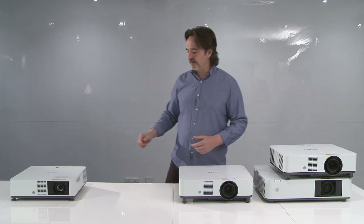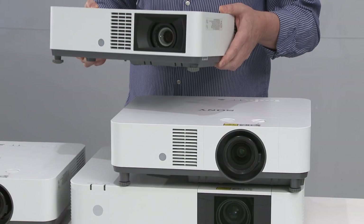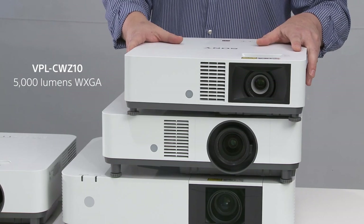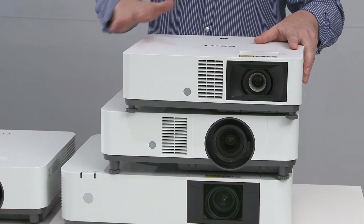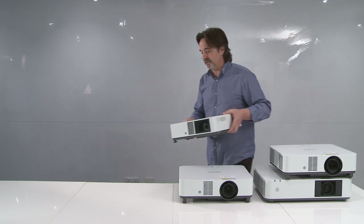I'd also like to point out a model that we introduced about six months ago. This is the CWZ10, which is 5000 lumen WUXGA resolution. And as you can see, it's even smaller — it's 40% less than the PHZ12. But again, this is a 5000 lumen WUXGA resolution model, and we're doing very well with this model in the market.